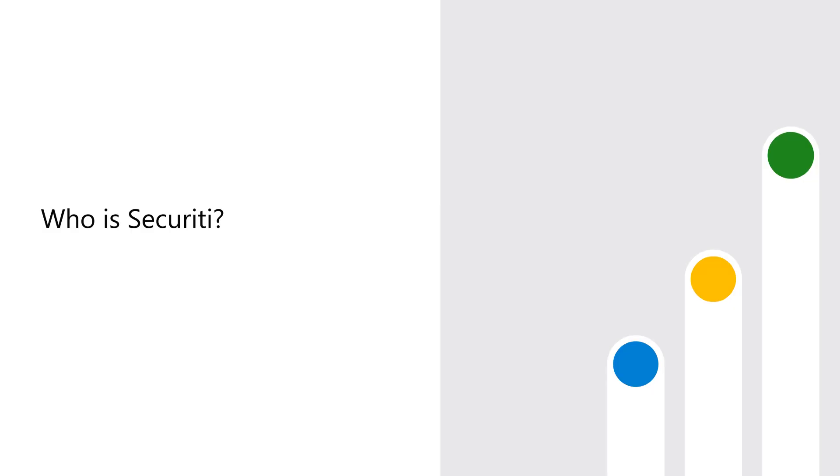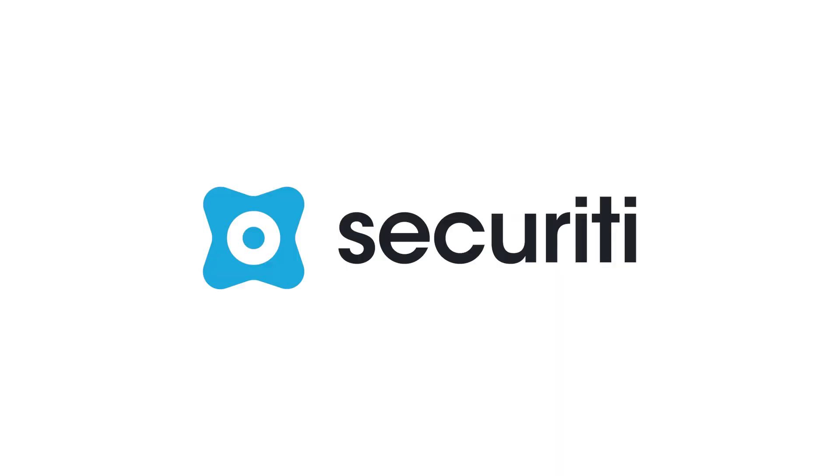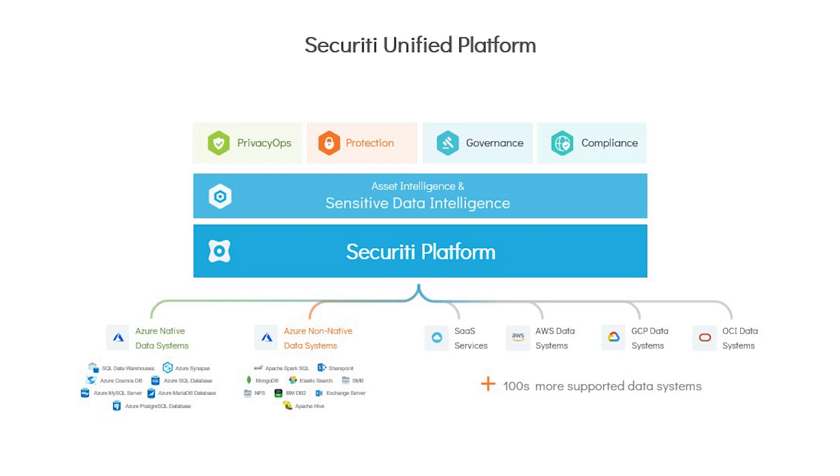Hi, my name is Greg Martin. I'm a Principal Product Manager with Security. Security provides you with a unified platform that allows you to fulfill all of your key obligations around data privacy, security, governance, and compliance, and do that across all of your data systems, whether they're native, non-native, multi-cloud, or on-premise.